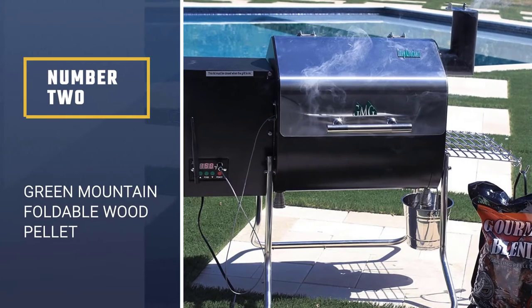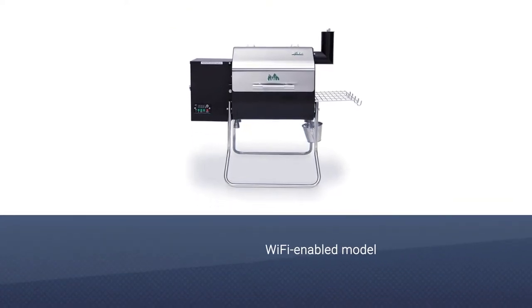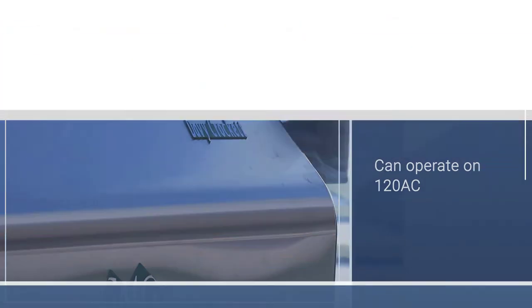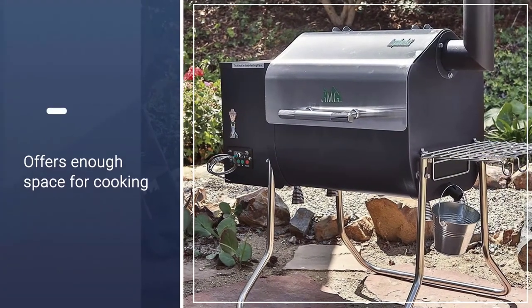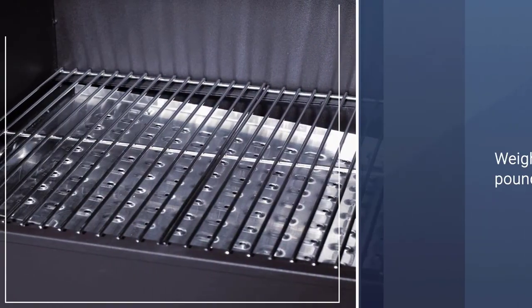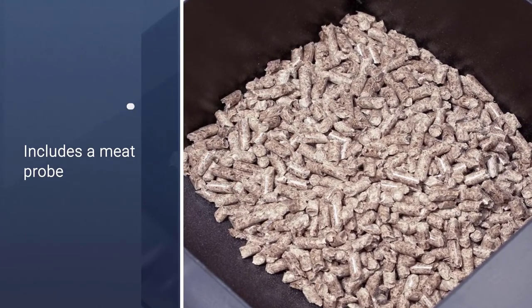Number 2: Green Mountain Foldable Portable Wood Pellet. A Wi-Fi enabled pellet grill, billed as the ultimate tailgate grill, it can operate on 120 AC or 12 volts for home use, camping, or tailgating. SenseMate, a thermal sensor, monitors the grill temperature while the Wi-Fi controller lets you monitor and control the grill via an iOS or Android app. The peaked lid offers enough space for a stand-up chicken or other large foods. This includes a meat probe, a tray with utensils, and a grease tray. Weighing in at 57 pounds, this is designed to fit into the trunk of most cars.